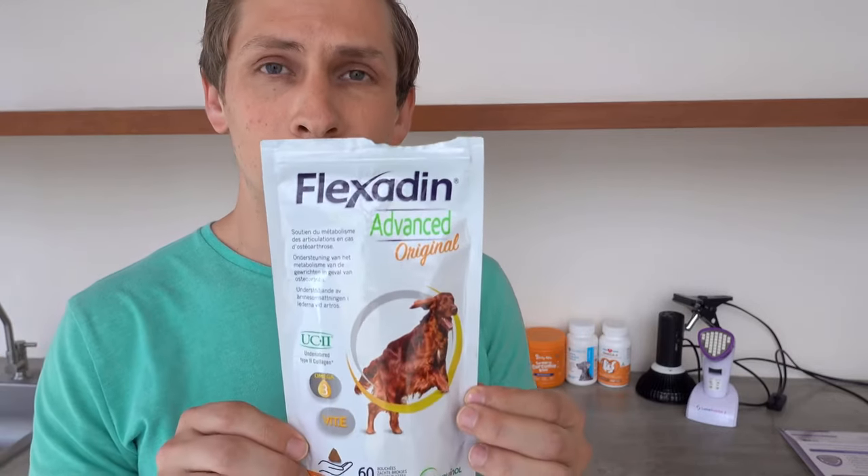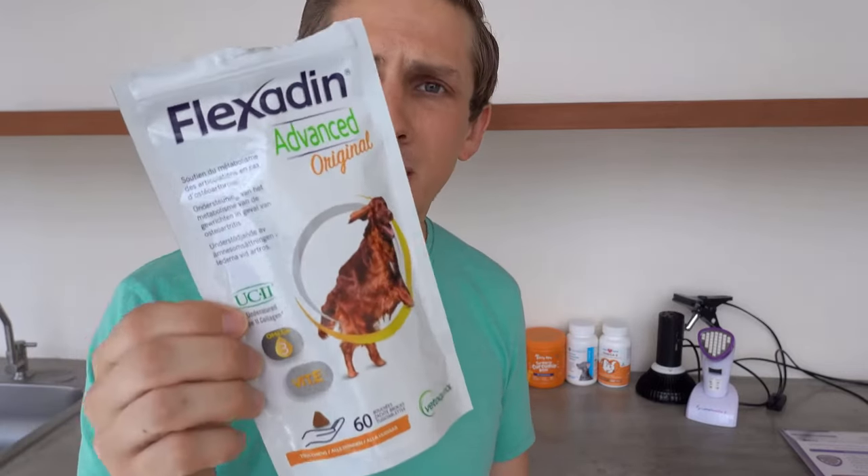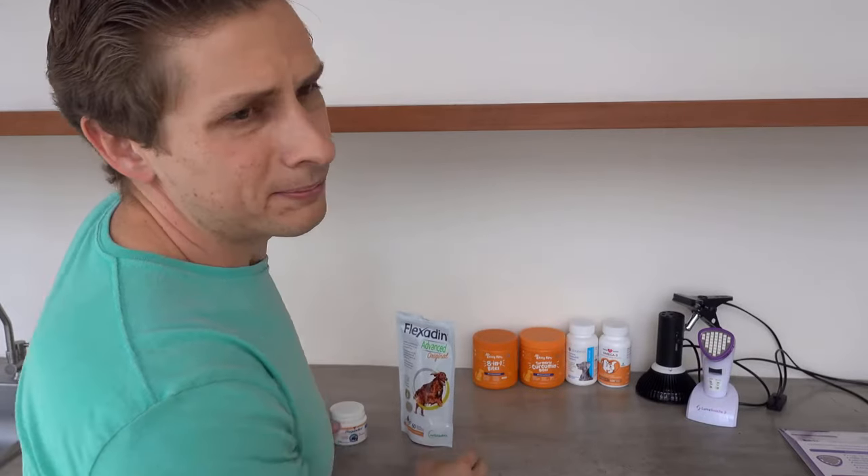But after a while of giving her the CBD and the Flexidine, her condition started getting worse again. So I went back to the vet and he prescribed Flexidine Advance. This is the most expensive supplement on this list — about a hundred bucks for this bag and it only lasts 60 days. It has omega-3, vitamin E, and a couple of other things. This worked as well, but eventually, like the others, it just wasn't enough.